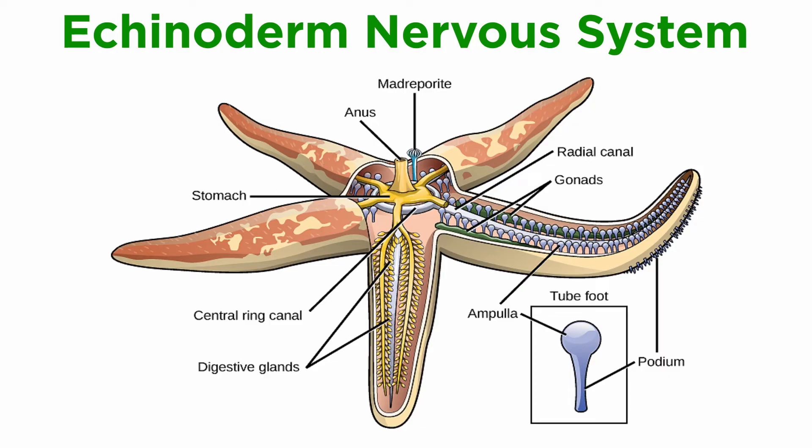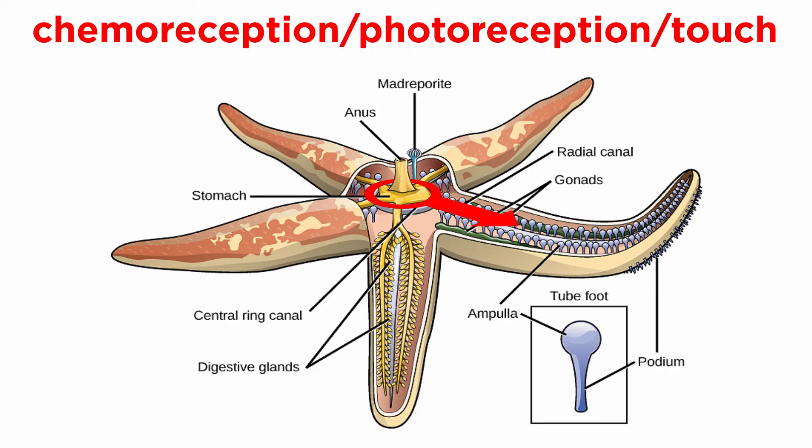The echinoderm nervous system is radial and consists of a modified nerve net of interconnecting neurons with no central brain. Instead, nerves radiate from the nerve ring around the mouth into each arm or along the body wall. The nervous system attaches to sensory structures for chemoreception, photoreception, and touch, though this varies by taxon. Sea stars generally have eye spots at the tips of their arms, but some brittle stars have very few sensory structures, if any.